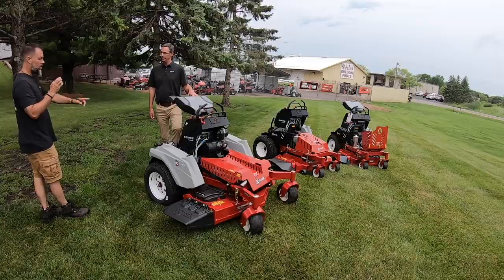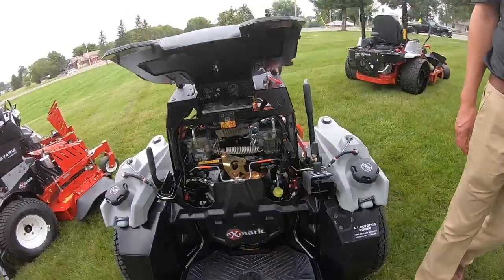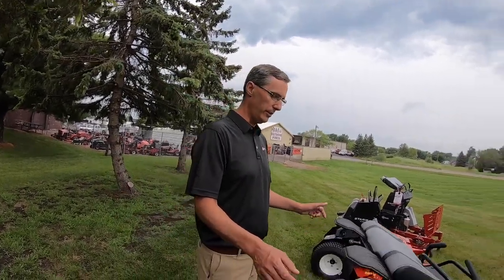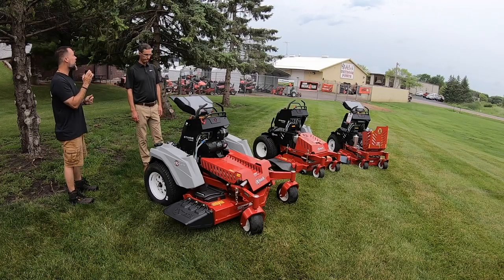Do the dual fuel tanks draw equally or does the operator have to switch between them? They draw evenly at the same time, so you want to have fuel in both — if one goes empty you're going to be sucking air. The reason we do that is to keep the weight balance; you don't want too much weight on the downhill or uphill side, so we keep them level and they draw equally.